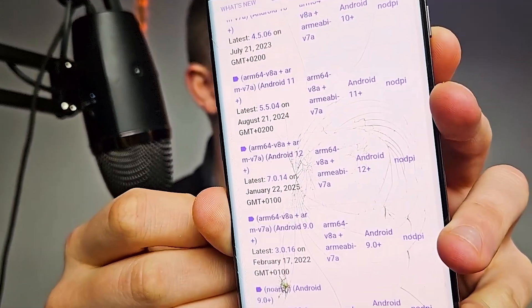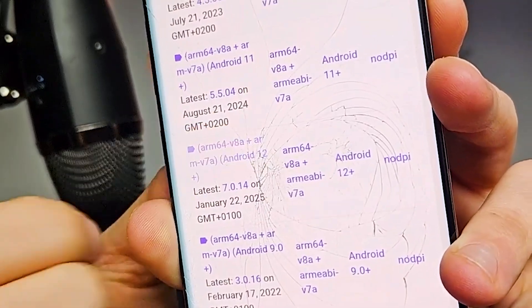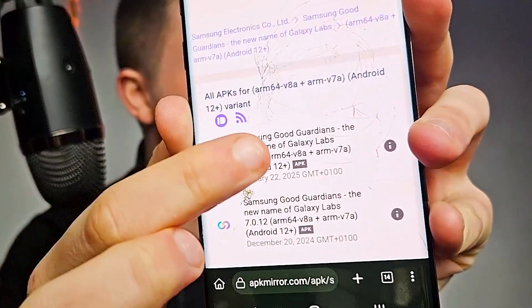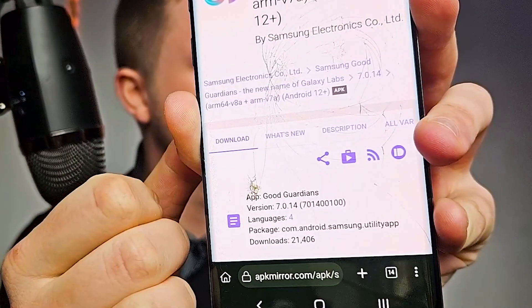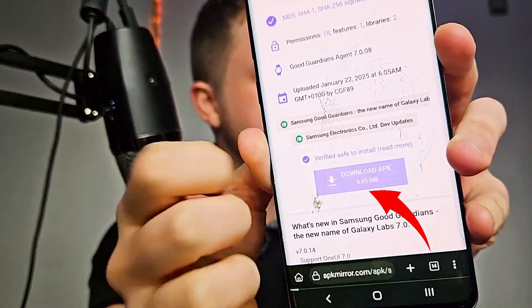Back on the website, since I'm on Android 12 I need the version for Android 12 and above. You can see the right one here, so I'm going to install it. Click on it, scroll down, and you will see Download APK — let's do that.